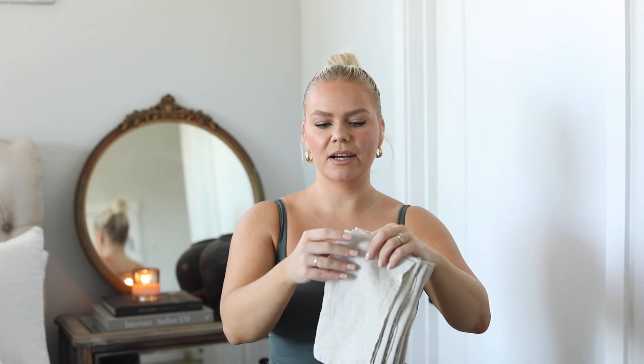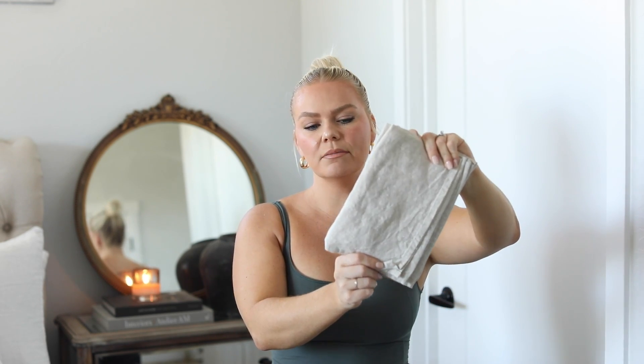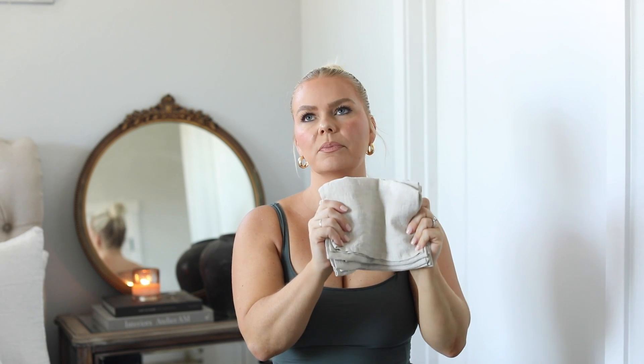I'm a huge fan of different linens, textiles, and throws — I love to bring in texture with linens in my home. I got these dinner napkins; I've bought quite a few different pieces from this brand. Everything is linked down below. This brand is one of the best on Amazon — such great quality, absolutely beautiful. I cannot wait to wash these and start using them.